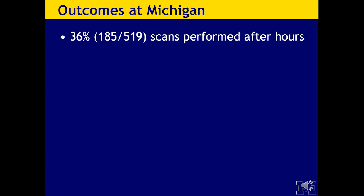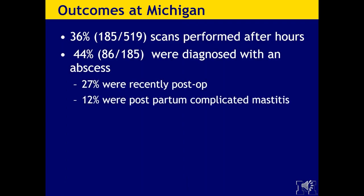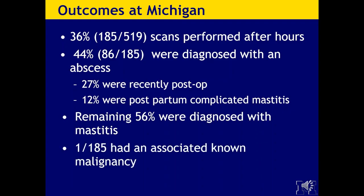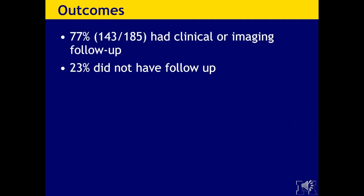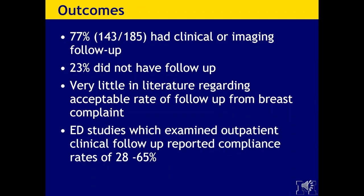At Michigan, of the 36% — 185 scans — performed after hours, 44% were diagnosed with an abscess. A quarter of those were recently post-op, and 12% were postpartum complicated mastitis. The remaining 56% were diagnosed with mastitis, and only 1 out of 185 had an associated known malignancy. 143 out of 185 had clinical or imaging follow-up; 23% did not. When ED studies looked at outpatient clinical follow-up, they report compliance rates of 28% to 65%, so our 77% compares favorably, though we're still missing 23% of patients.